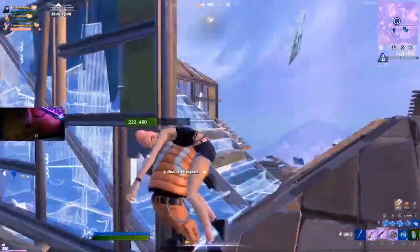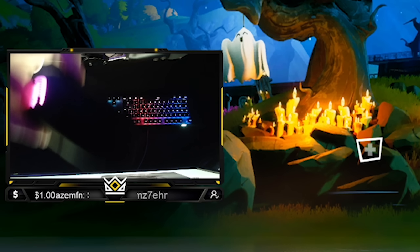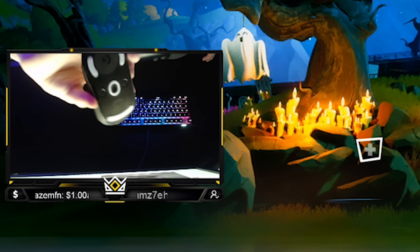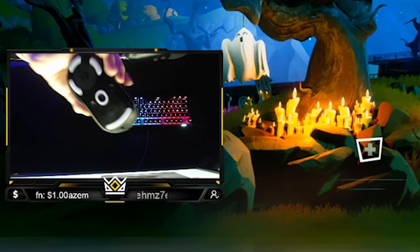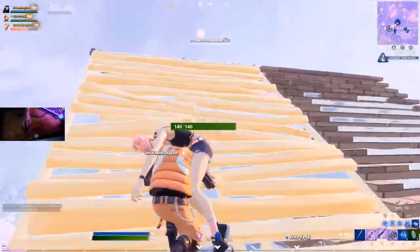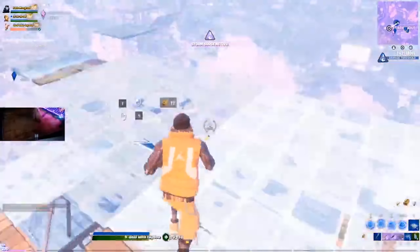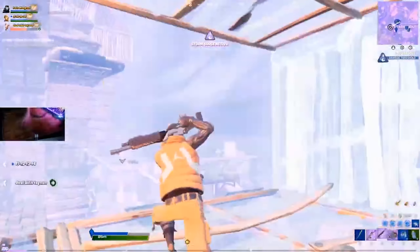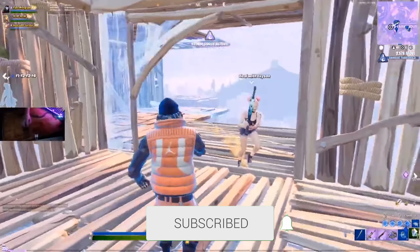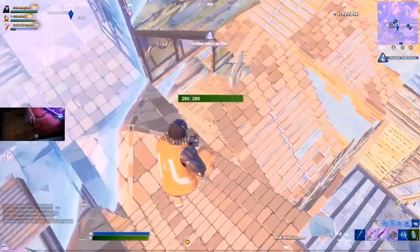For the number two spot we have the Logitech G Pro Wireless — I actually have this mouse myself. It's honestly the best mouse I've ever used and personally my favorite. Bugha actually switched to this from the Finalmouse — the mouse he won three million dollars at the World Cup with — and used the G Pro Wireless for a long time. A ton of pros actively use this mouse right now, and one of the biggest selling points is that it's wireless.